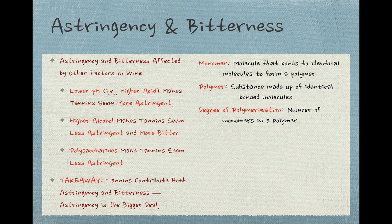Other factors besides the chemical structure of the tannins seem to affect both bitterness and astringency, with lower pH or higher acid in wine increasing the feeling of astringency, while higher alcohol will create the impression of less astringency but more bitterness. Polysaccharides — certain carbohydrates found in wines, including the manoproteins that can result from lees aging — can also lower astringency. The big takeaway is that tannins bring both astringency and bitterness to the experience of wine, but astringency is by far the bigger deal, and other factors in wine can contribute to the perception of those two characteristics.